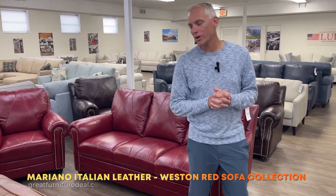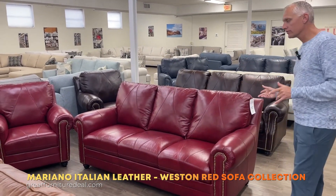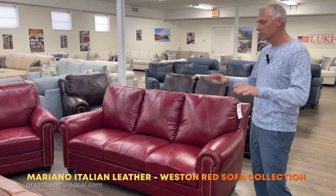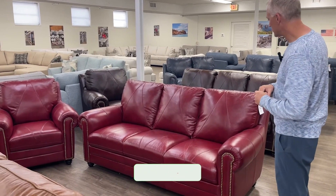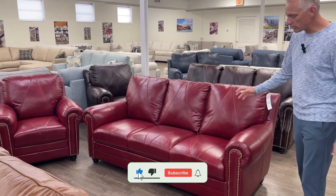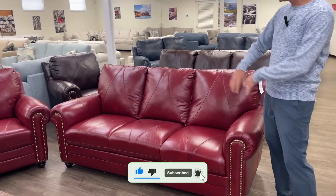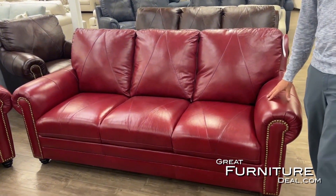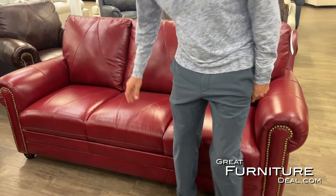Here we are talking about the Weston sofa. This Weston sofa has been a best seller for a long time, and we just wanted to highlight it and bring it back to your attention today. We've got pocketed coils and 100% leather — everywhere you sit, touch, and feel is going to be leather, which obviously sets it apart in today's world.